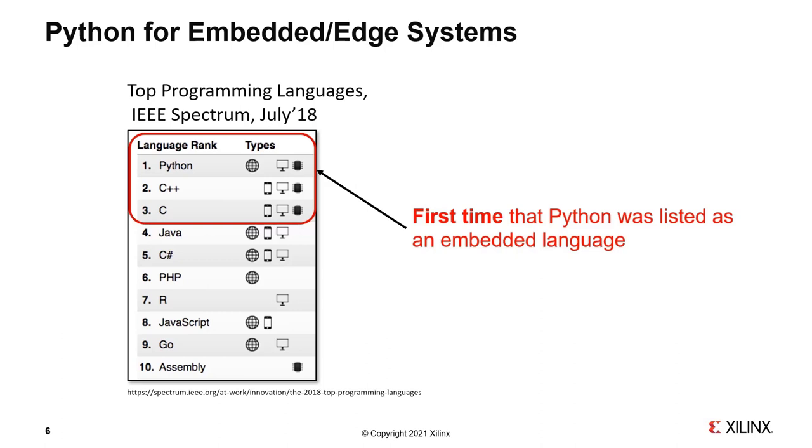In this graphic listing the popularity of different programming languages, it shows the application areas for each language. The first symbol indicates the worldwide web, the next indicates mobile applications, then desktop, and the little IC-style symbol indicates embedded programming. Traditionally C and C++ have dominated embedded programming, but as of 2018 the IEEE writers were pointing to Python — a somewhat surprising result until you dig deeper and see how Python interoperates with C and C++ so effectively.